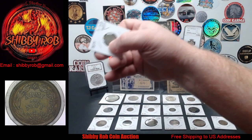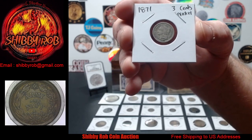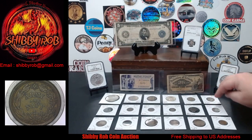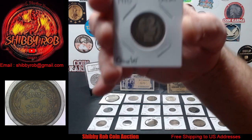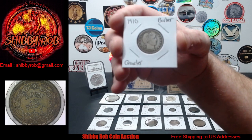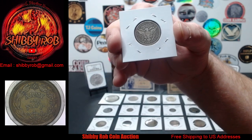Next up, we have an 1871 Three Cents Nickel in pretty nice condition. Next up, we have a Barber Quarter — this is a 1910. Fairly nice, has some detail left in it, which is nice on the Barbers.